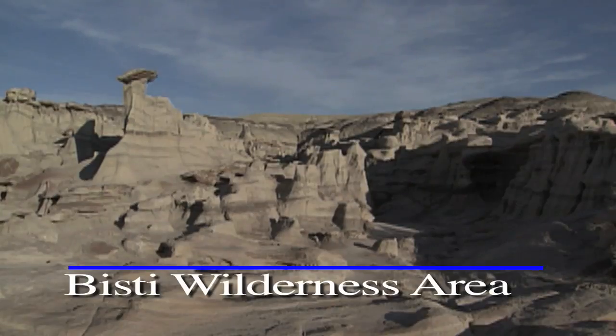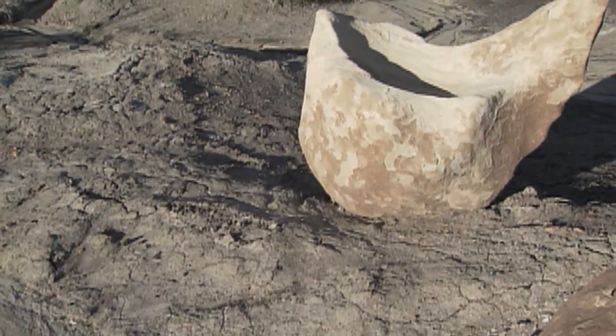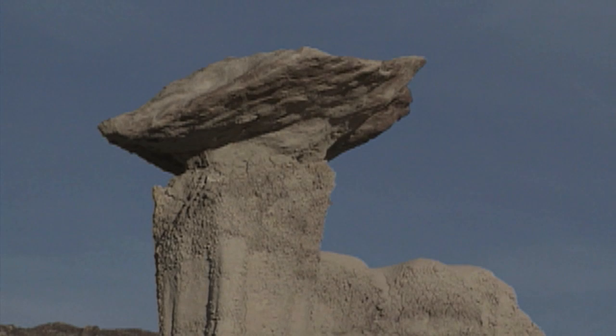The Bisti and Dana-Zinn wilderness areas are part New Mexico, part Mars. Wind, water, and time have all shaped what is a unique landscape. This is a hiker's playground, a photographer's dream.